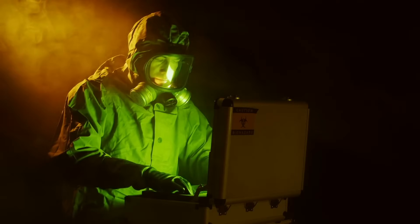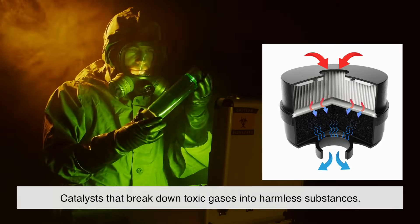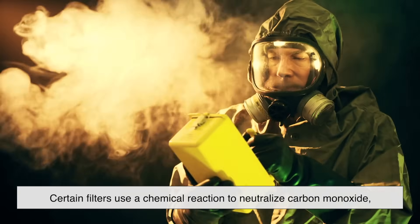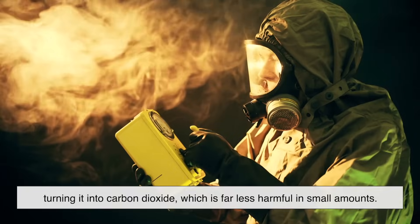Finally, some high-end gas masks include additional filtration stages, such as catalysts that break down toxic gases into harmless substances. For example, certain filters use a chemical reaction to neutralize carbon monoxide, turning it into carbon dioxide, which is far less harmful in small amounts.